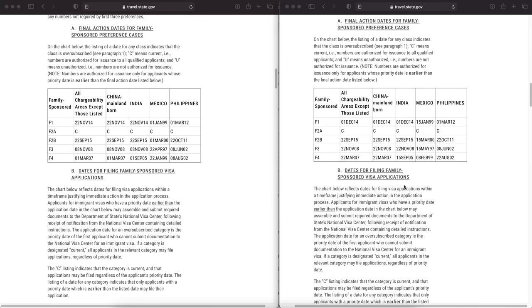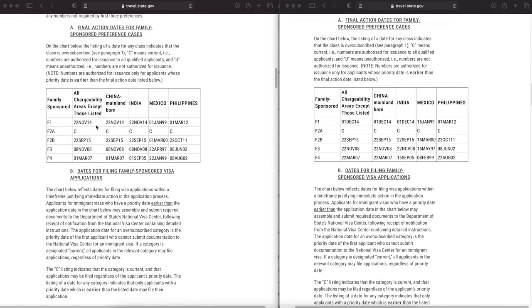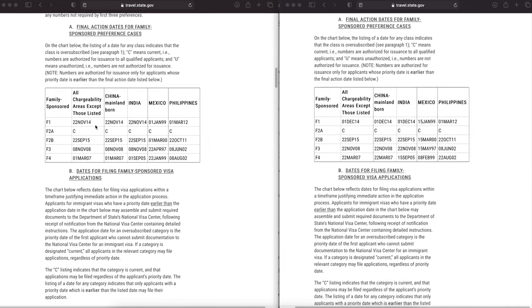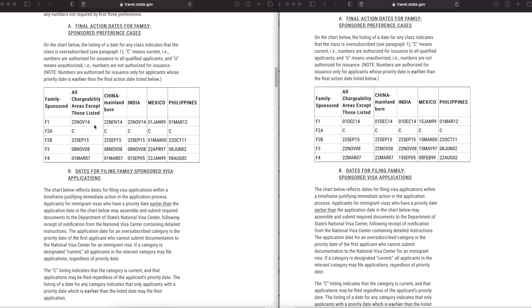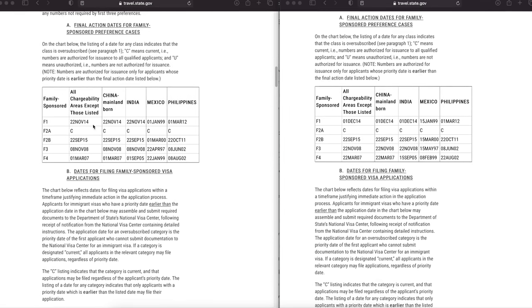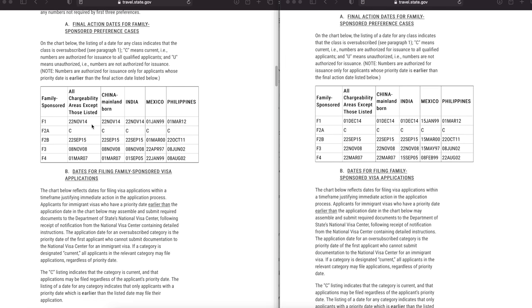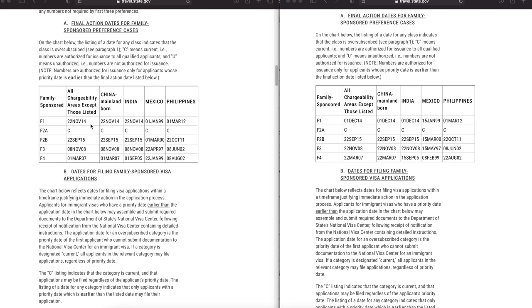For F1, all chargeability has progressed by about a week — from November 22nd to December 1st, 2014. For China, same progression from November 22nd to December 1st. For India also, November 22nd to December 1st — again about a week. For Mexico, it progressed by about two weeks from January 1st to January 15th, 1999. For Philippines, it has not changed at all.